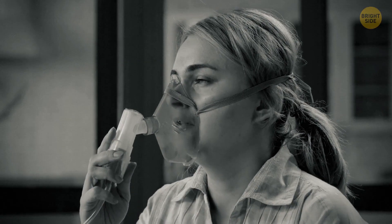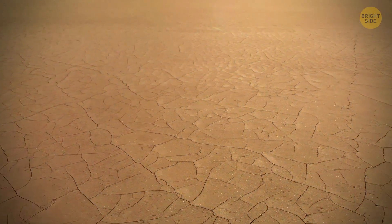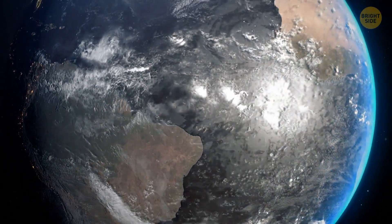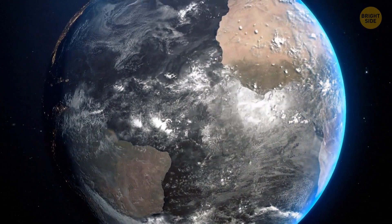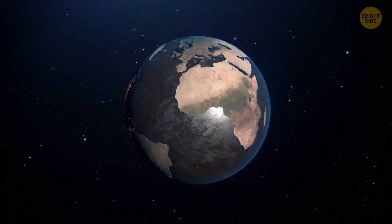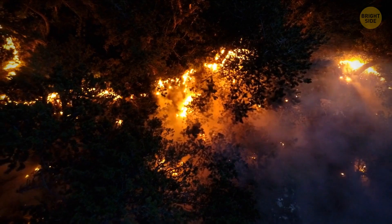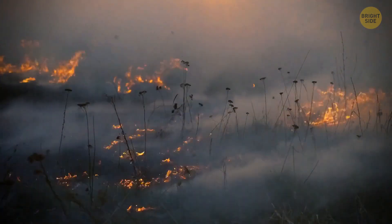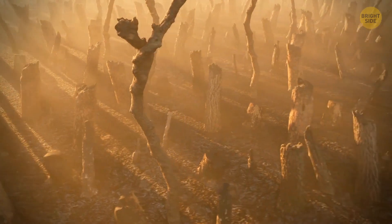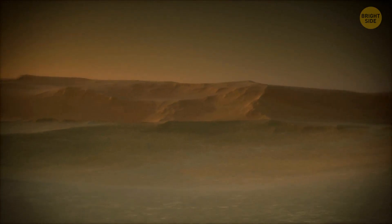Algae and corals have also dried up — weren't they responsible for producing 50 to 80% of the world's oxygen? It's time to put on some oxygen masks. And how are things on dry land? If there are no oceans, then there are no clouds or rain. Now there are forest fires everywhere. Poor animals have to escape and leave their homes, and it's not like they'll find a new one — because all plants will dry up quickly. There will be literally no place for living left on the planet.